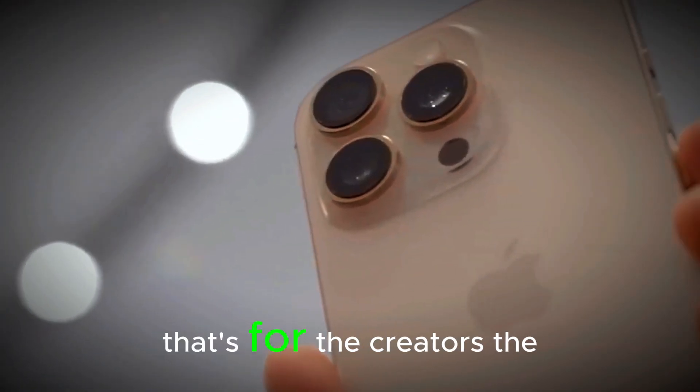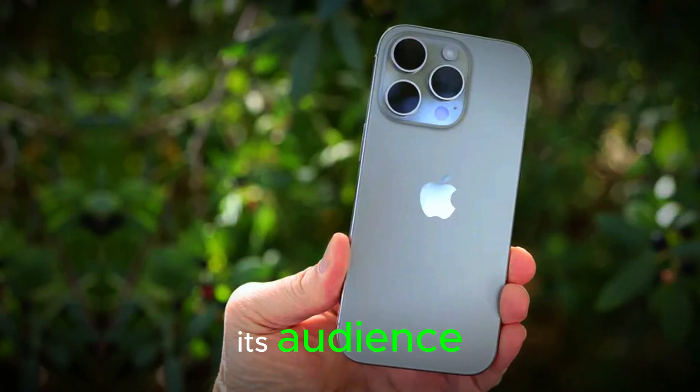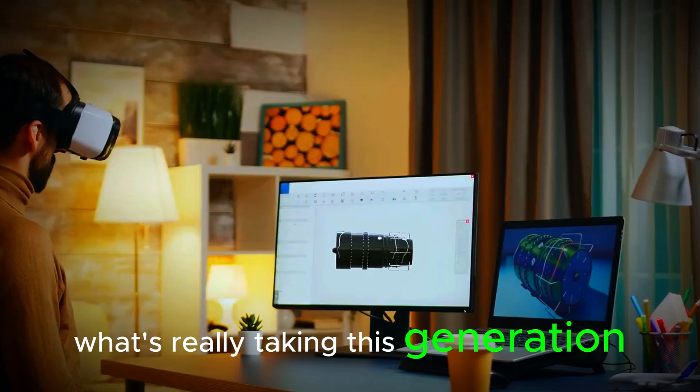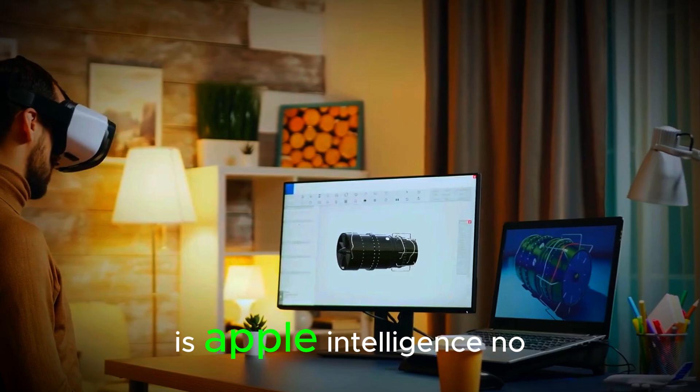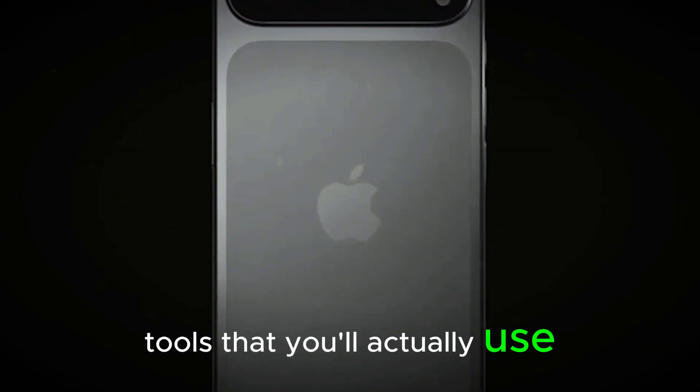And blue — that's for the creators, the techies, the trendsetters. Apple clearly knows its audience. But what's really taking this generation to the next level is Apple Intelligence — not just a buzzword, but real tools that you'll actually use.